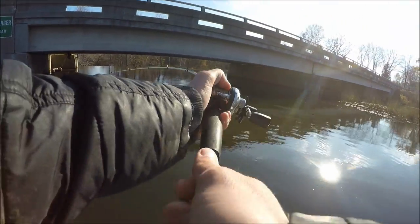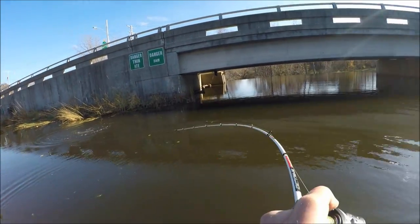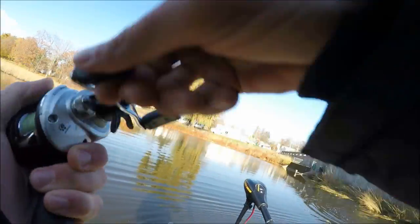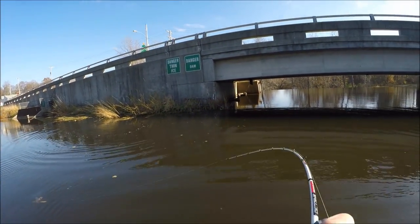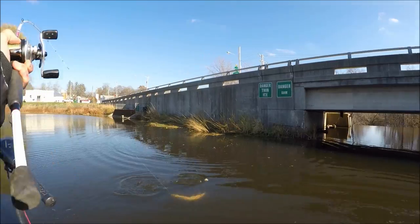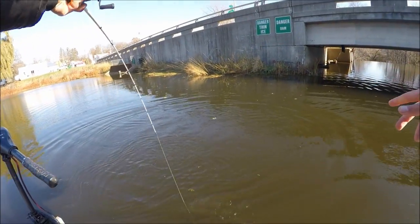There we go — there's a nice Pike guys! Wow, he got wrapped up bad but there's a nice one. I saw him hit that too — jeez, that was awesome. That's uh... he might be 30. He's giving me death rolls here. Jeez, that's a good Pike.